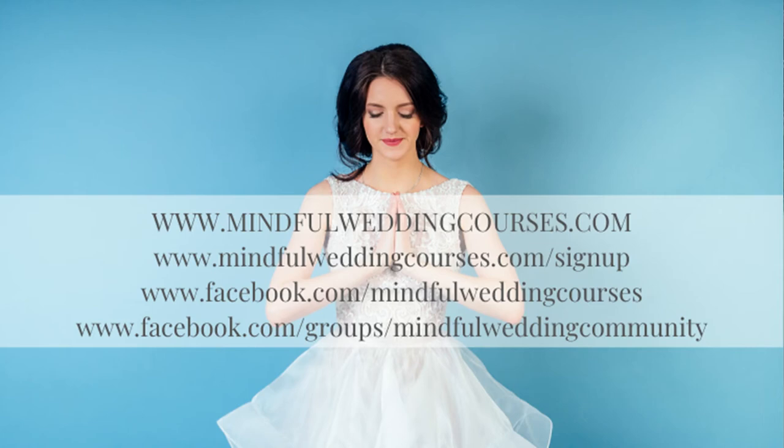I hope you found that video useful. You can find me at www.mindfulweddingcourses.com — my social media links are in the description. I've got a Facebook group called the Mindful Wedding Community, a wedding planning book, and a Mindful Wedding Planning Foundations course available on Udemy. I also have a free wedding planning checklist you can download — the link is in the description. Bye for now everyone!